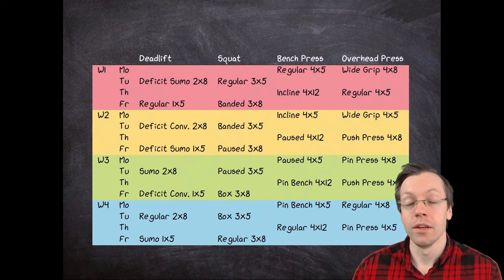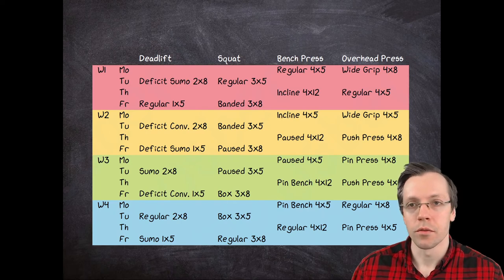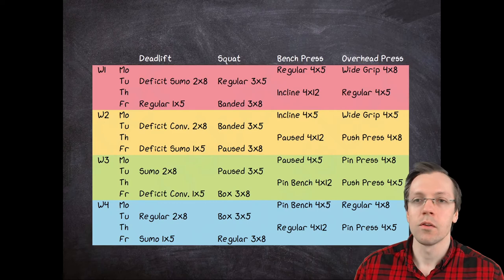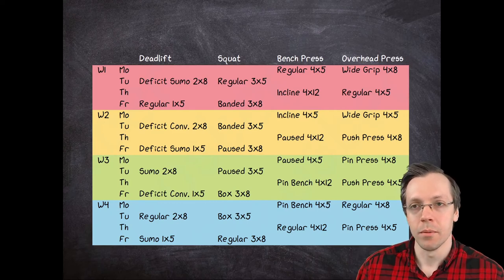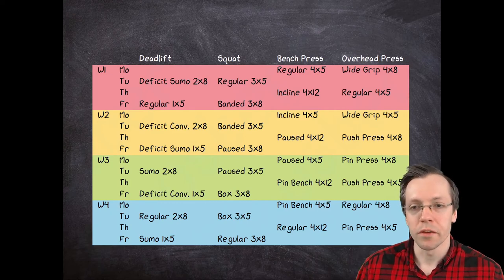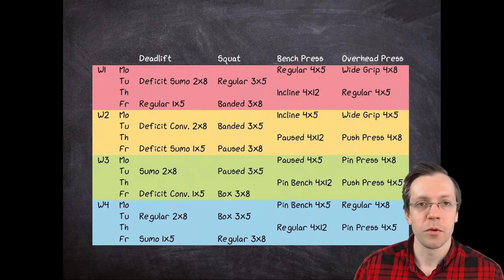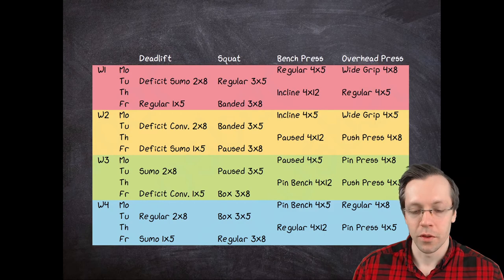As you can see here, I color-coded the different weeks, and the weight gets increased compared to the last time you did that exercise. On week five, for example, you would still do the regular bench press for four sets of five, but you could increase the weight by maybe five, 2.5, or one kilogram. And the same is true for all the other exercises.